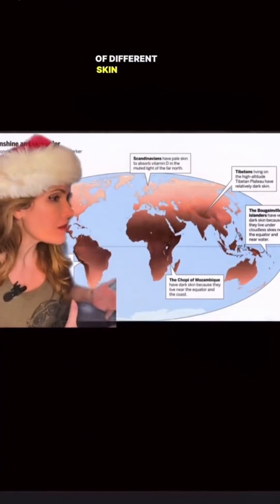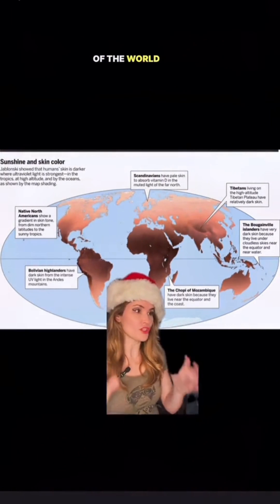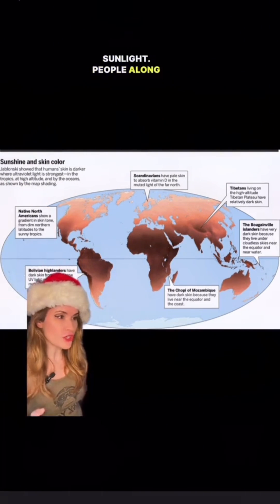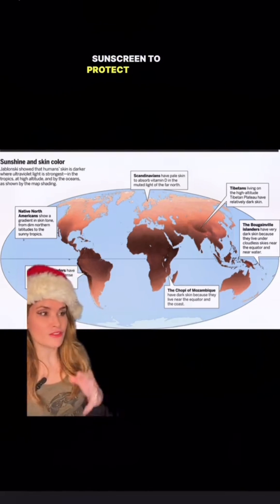Well then why do we look different? That's a good question. The evolution of different skin colors has been heavily influenced by the environment. This is a map of the world and all the different skin colors in it. You'll notice the darker skin colors are closer to the equator where they're getting more sunlight. People along the equator create greater amounts of melanin, which acts as sunscreen to protect folate production.